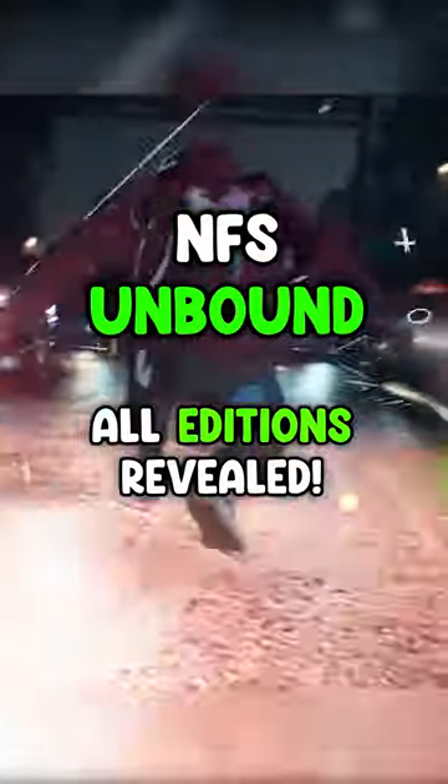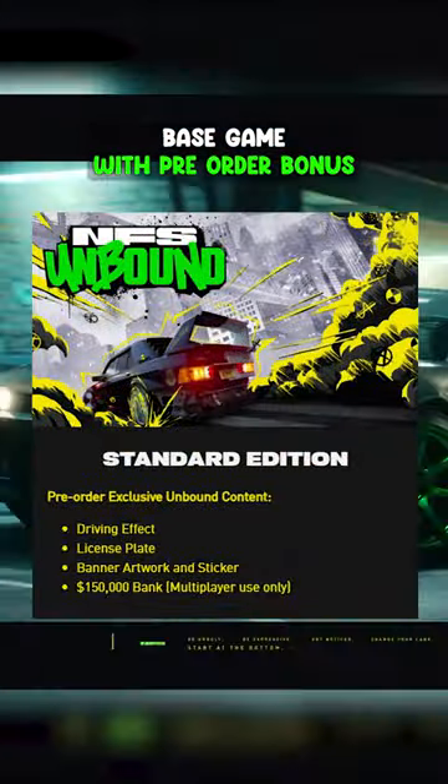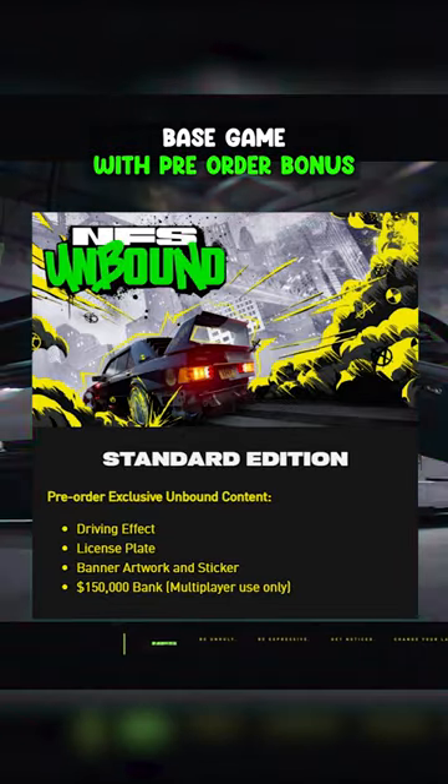There are three different editions of Need for Speed Unbound due for release, one of which being a collector's edition. Starting off with the standard version at $69.99, you'll get the base game, then a bunch of in-game cosmetics and $150k cash for those at pre-order.